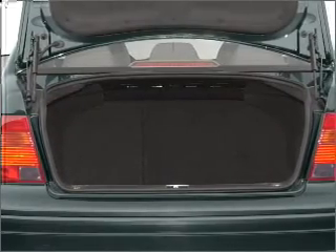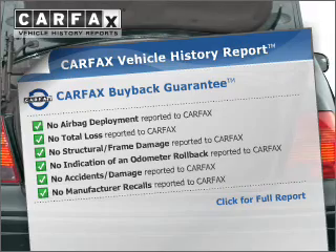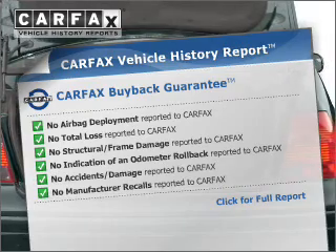Heated seats come for you on cold winter days. An included Carfax Vehicle History Report allows you to purchase with confidence and the knowledge that your buy was a smart choice.